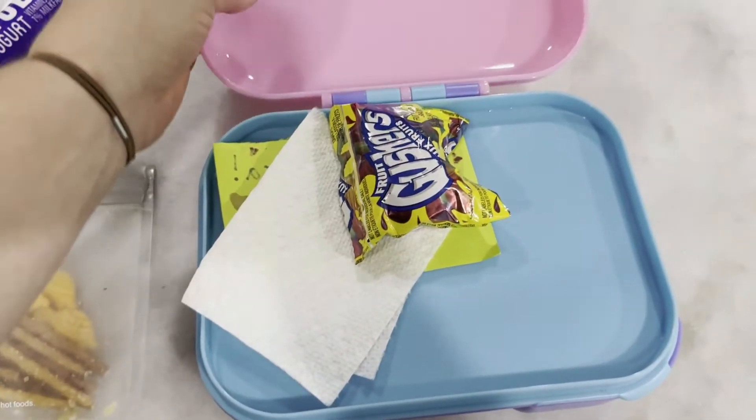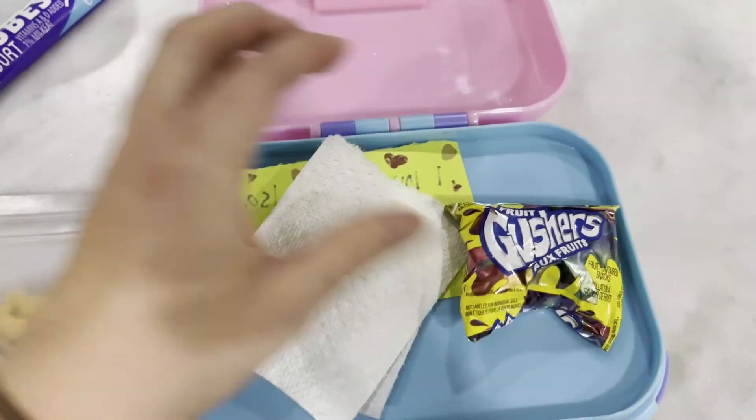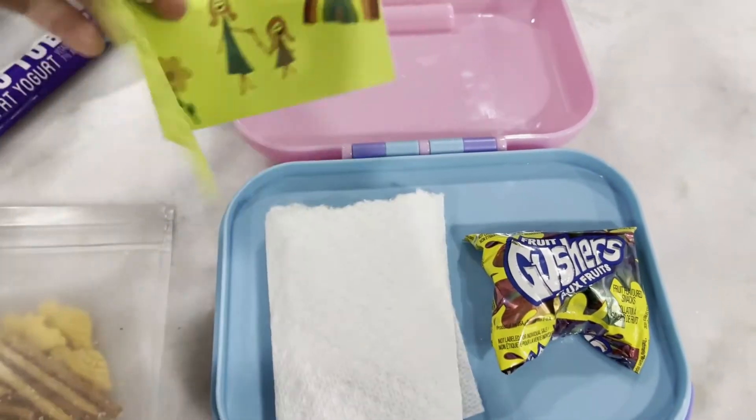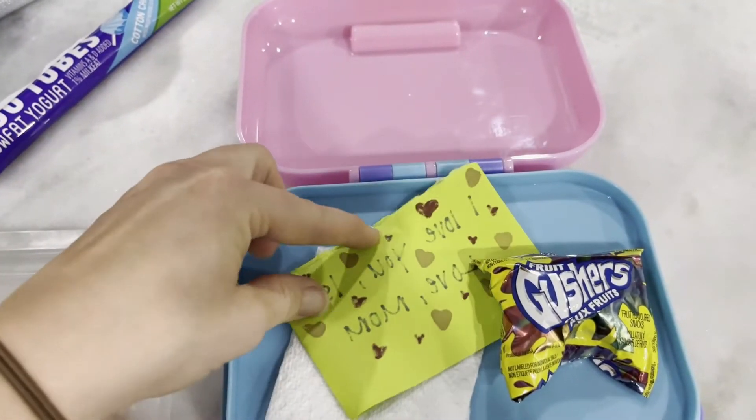Then in the top separate pouch here I always keep a napkin — always give her a napkin — some gushers for a little treat, and I also always try to put a little special note in there for her as well. So that's day one.